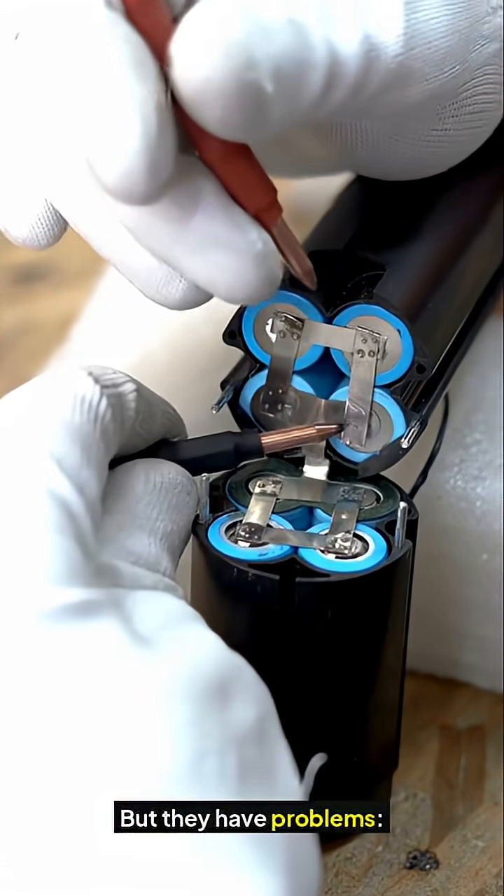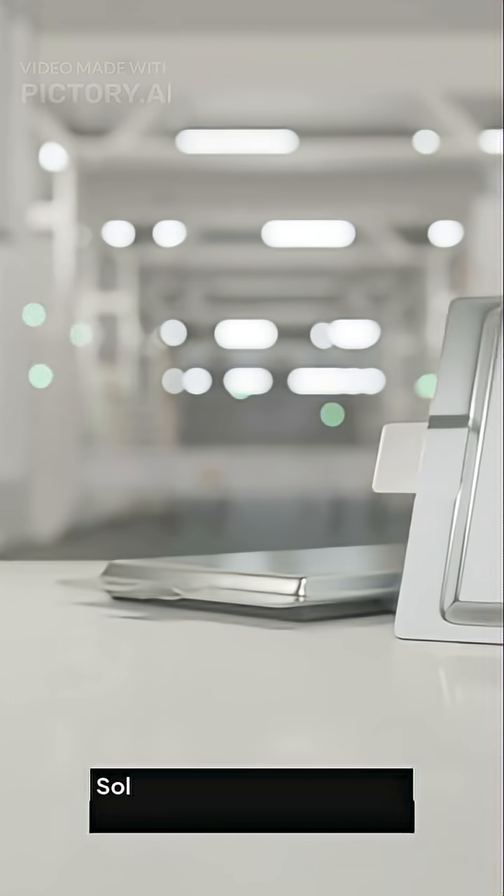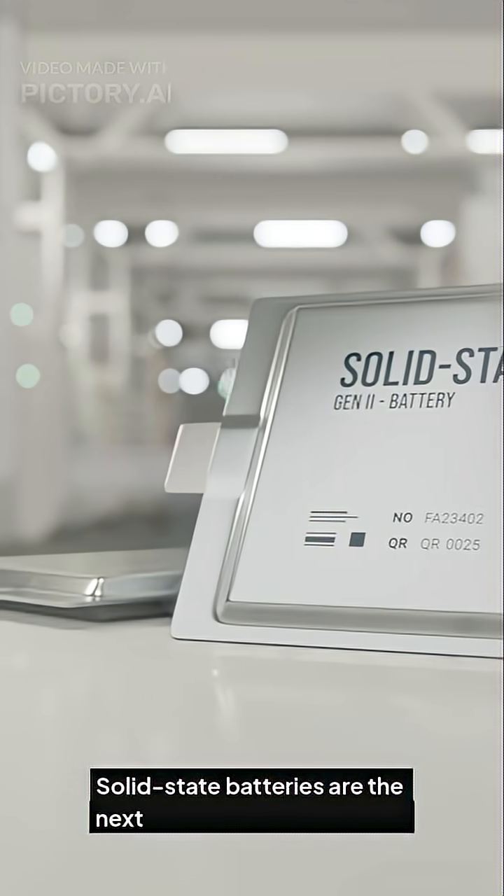But they have problems: they overheat, they degrade fast, they can catch fire, and they take time to charge. Solid state batteries are the next big thing in energy tech.